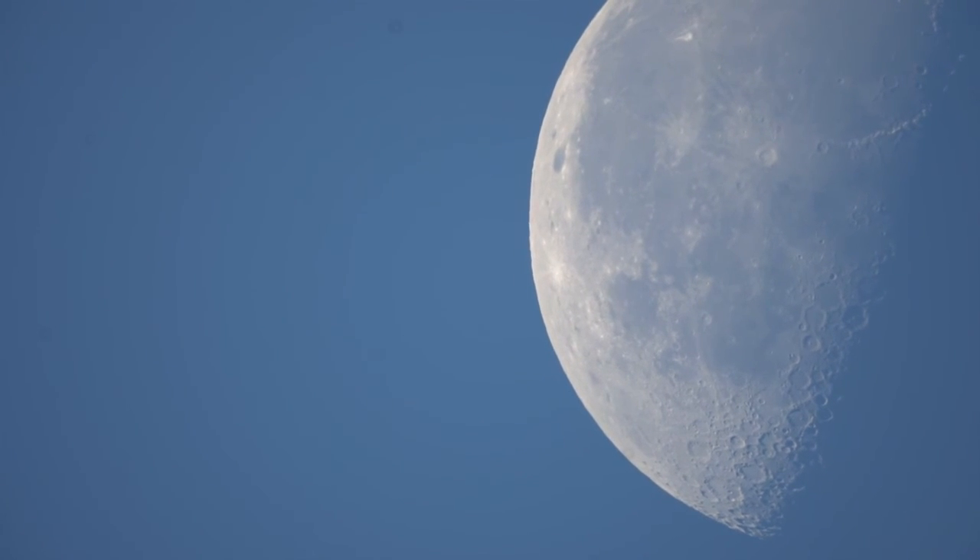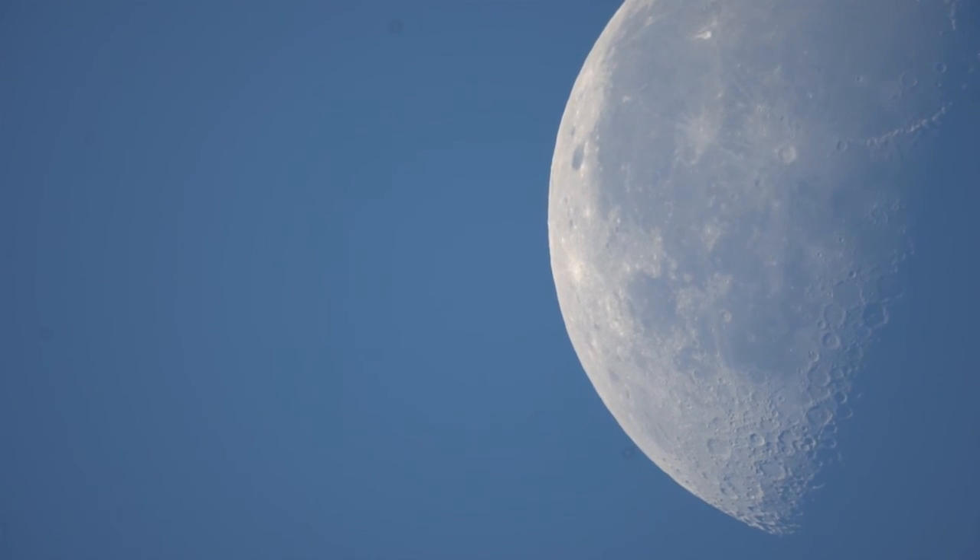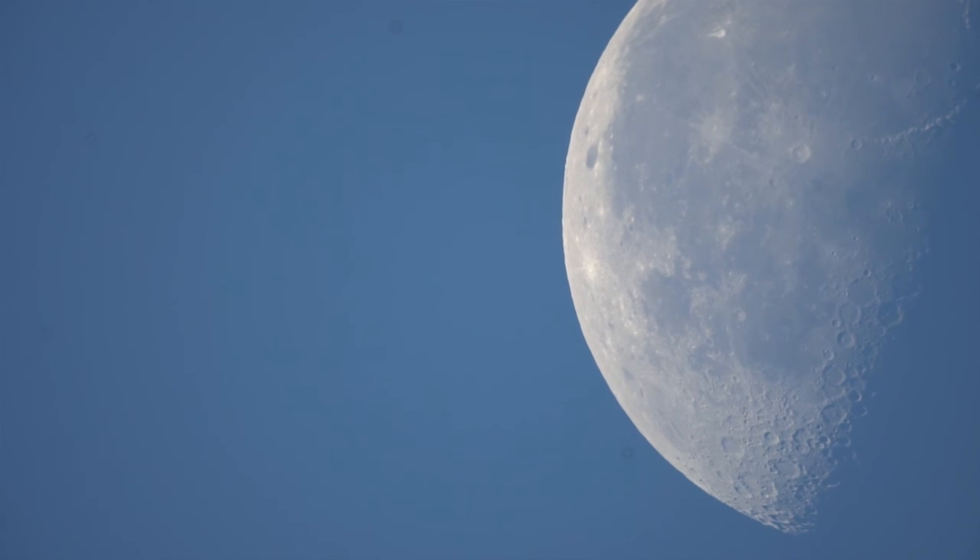Quite fascinating. It's a beautiful morning — the sun's rising in the east.